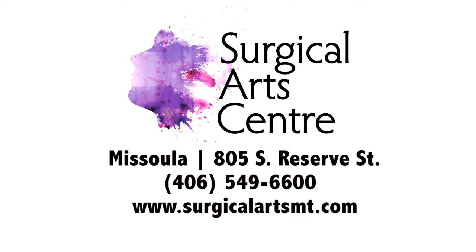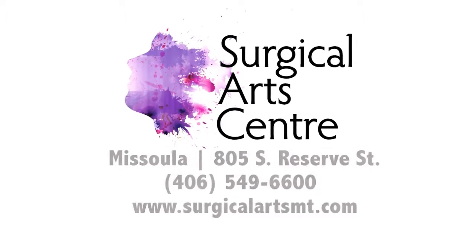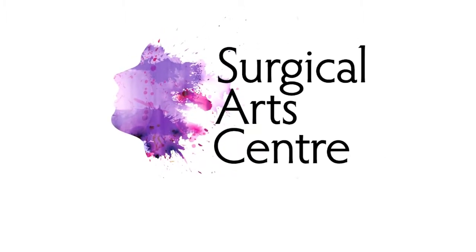We'd love it if you'd call our office today to schedule your free consultation. This message has been brought to you by the Surgical Arts Center. For more information, visit our website.